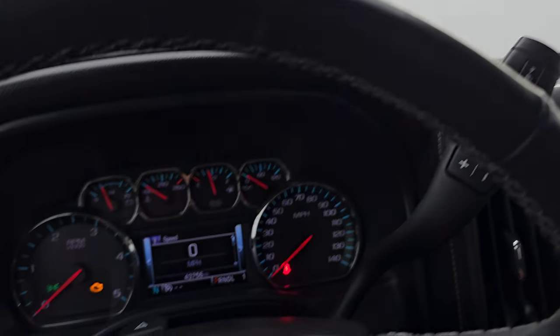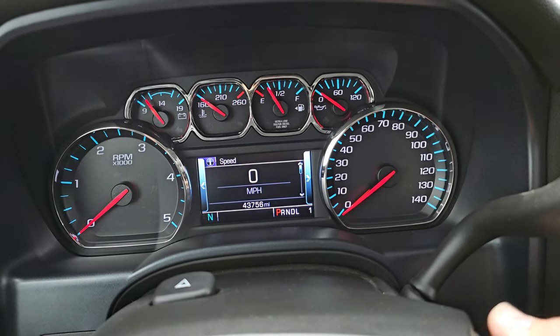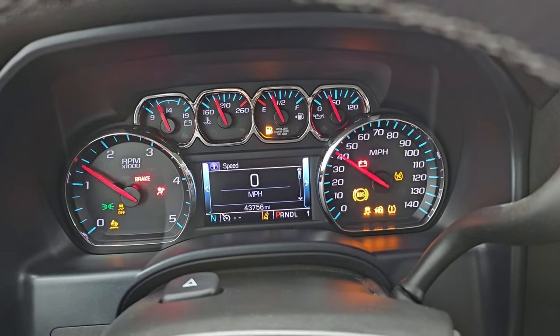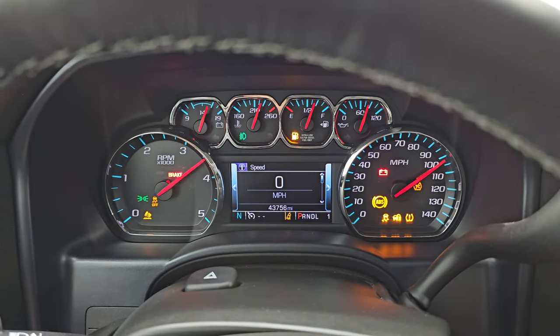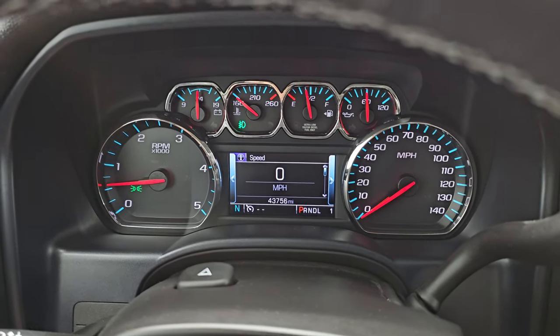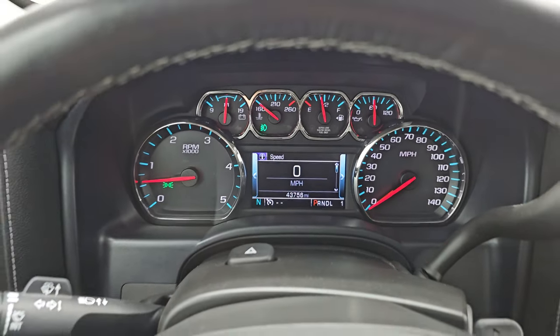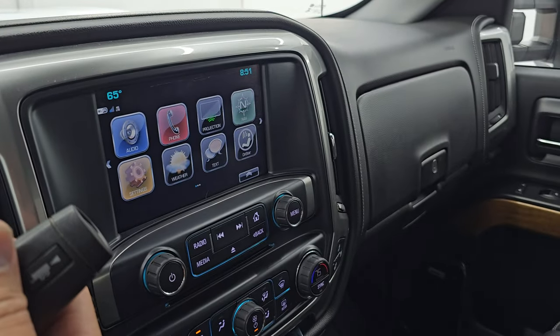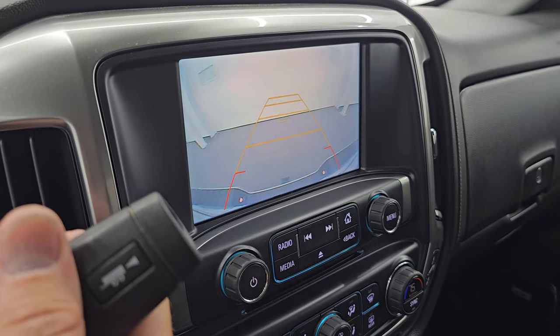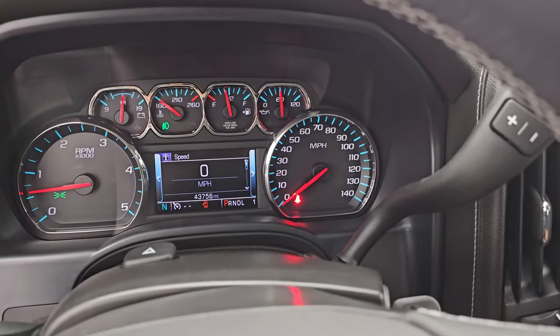Let's start it up and take a look under the hood. Starts right up — no check engine lights or anything like that other than the hood being open. I'll show you that backup camera real quick — see that is working nicely.